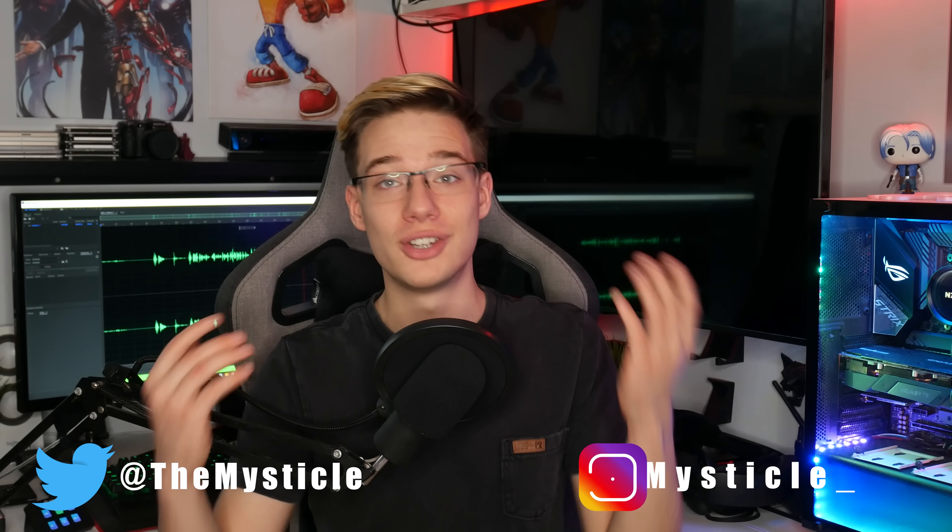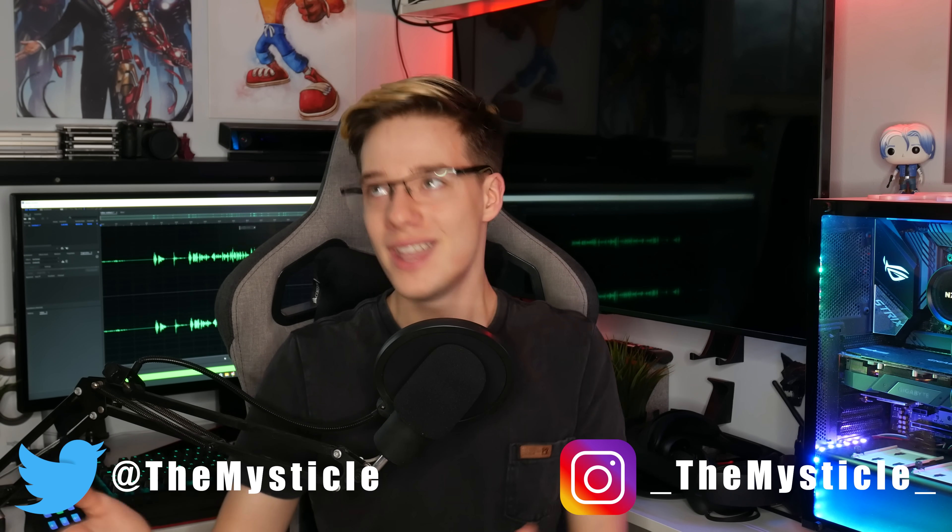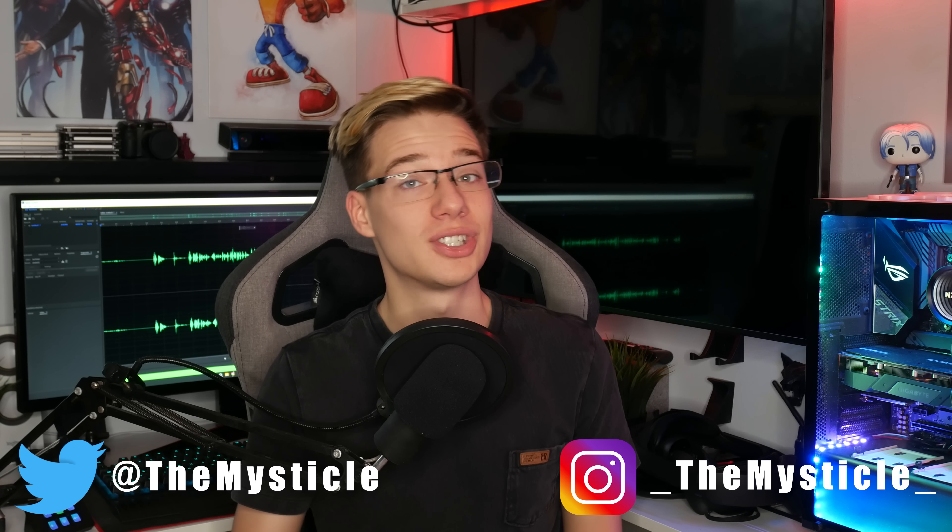Hey guys, how are you all doing? I hope you're all doing fantastic. CES 2023 is now going on, and unfortunately, I'm not there. I just couldn't be. But that also means that a lot of companies are showcasing their brand new products. I'm sure you've seen hundreds of videos from other creators showing you how well these products work. But today, I'm just going to bring you a recap of the last few days of XR and VR news and the things that are happening at CES, and hopefully shove as much of that into a single video. So I'm Mystical, and let's jump right into it.